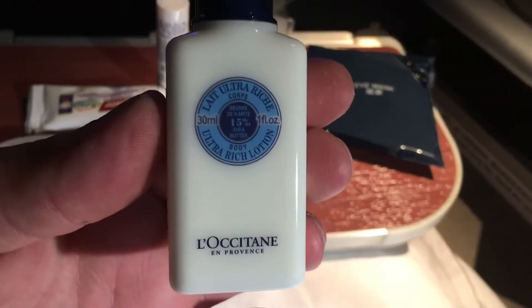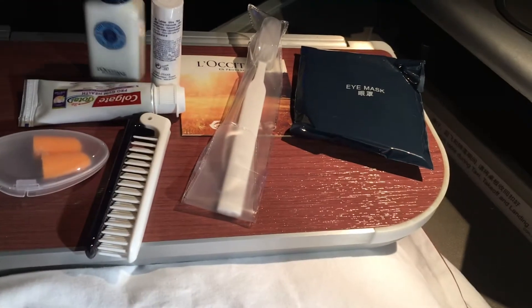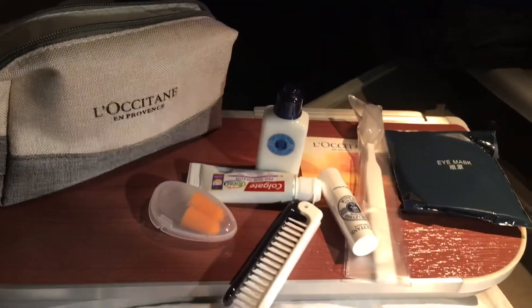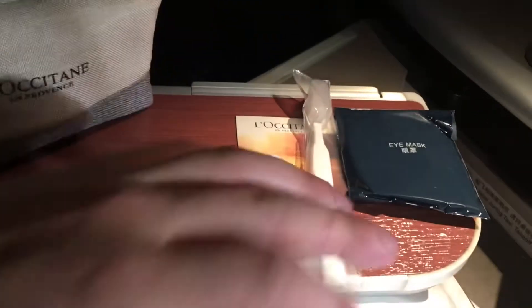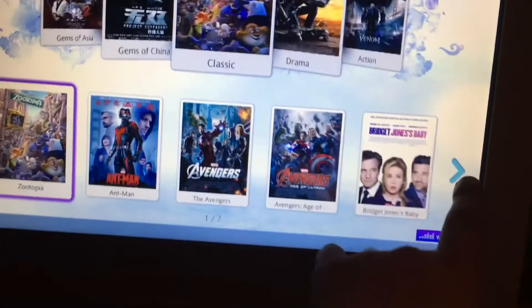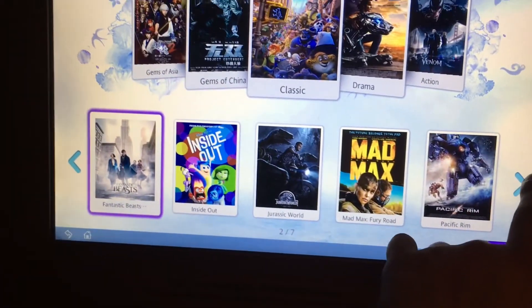Surprisingly the flight was $2,500. I found it very reasonable being that it was over a 24-hour trip from JFK to Shanghai — about 16 hours. They also include some slippers, which I thought was a nice touch especially going to the lavatories, which we will see coming up next. They also offer some noise-canceling headphones, which are pretty awful, but most airlines have awful supposedly noise-canceling headsets.